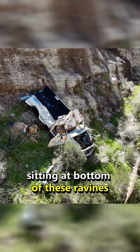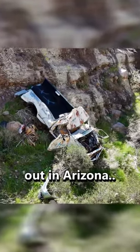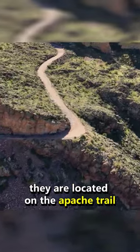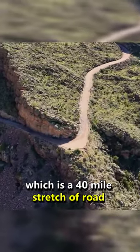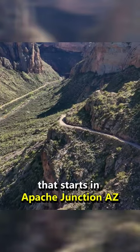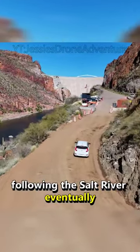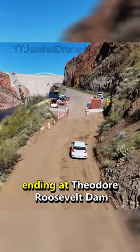There are dozens of old car wrecks sitting at the bottom of these ravines out in Arizona. Some of them even date as far back as the 1930s. They are located on the Apache Trail, which is a 40-mile stretch of road that starts in Apache Junction, Arizona, and winds through various parts of the Superstition Mountains following the Salt River, eventually ending at Theodore Roosevelt Dam.